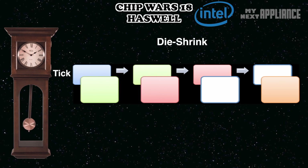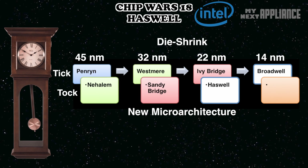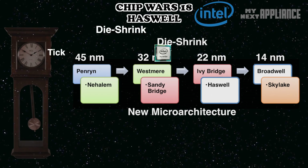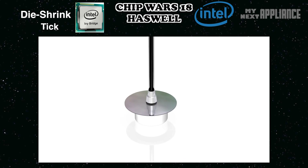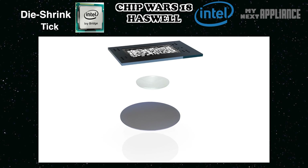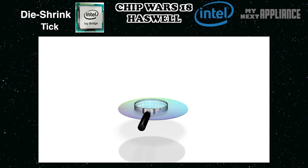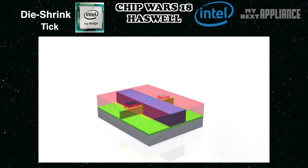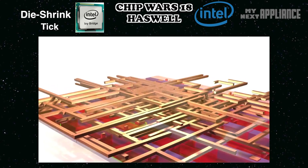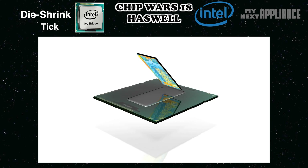Intel updates its chips on a so-called tick-tock cycle. A tick is a big improvement in manufacturing process and production. For example, Ivy Bridge is built on a more power-efficient 22-nanometer photolithographic process — a process where a pristine 12-inch wafer is exposed to patterns of intense light that etch the intricate chip design into the wafer. With Ivy Bridge, the most important production innovation is the introduction of 3D transistors. By stacking transistors, Intel crammed more stuff into a smaller, more power-efficient chip. Architecturally, since Ivy Bridge is like its predecessor, it's backwards compatible with Sandy Bridge sockets and motherboards.